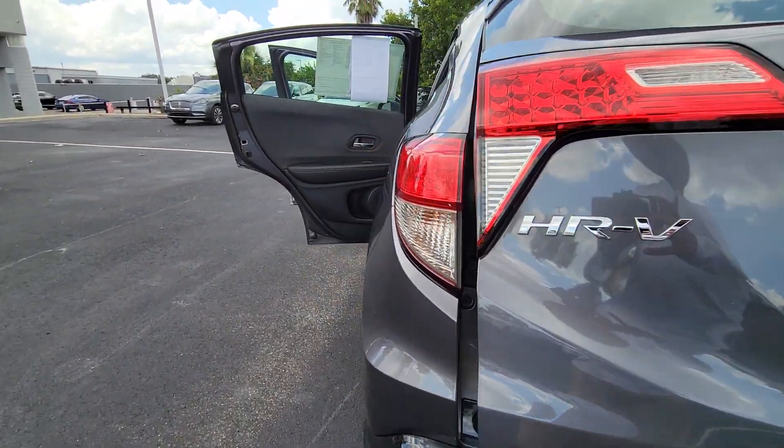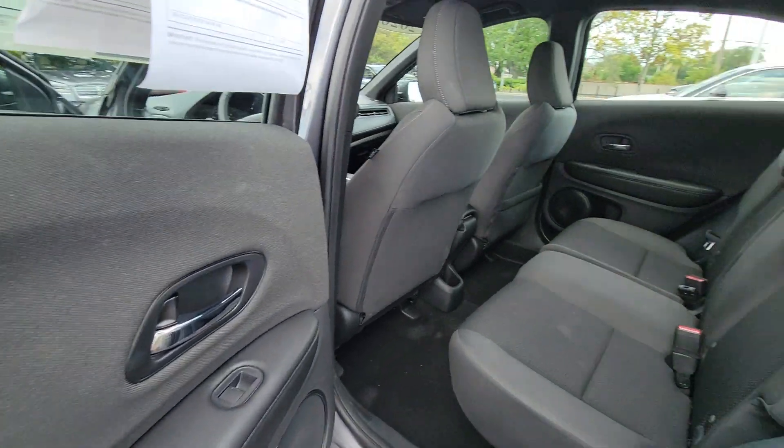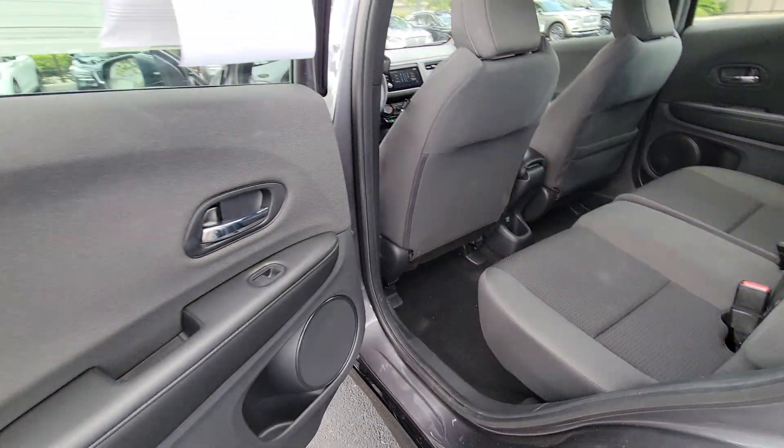Keyless entry, backup camera, fog lamps, alarm, aluminum wheels, steering wheel audio controls, Bluetooth connection, rear spoiler, stability control, leather steering wheel.